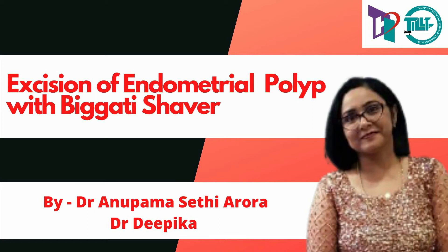Hello everyone. Today Tilt Laparoscopy Training Centre brings to you a case of post-menopausal bleeding per vaginum with an endometrial polyp that was excised using the Bigatti Shaver.